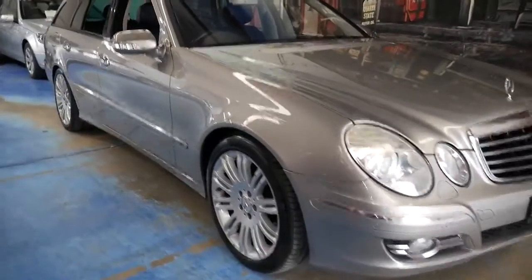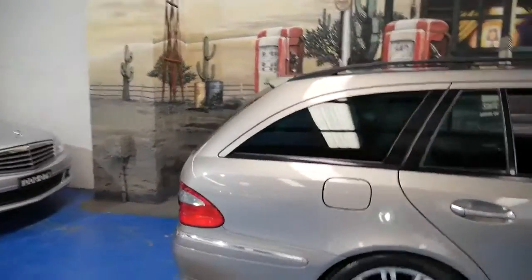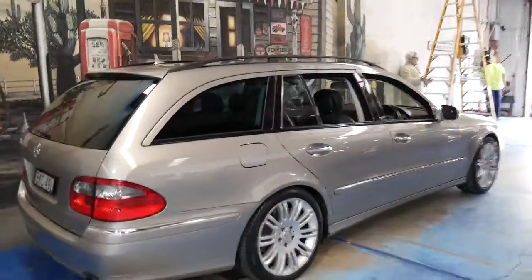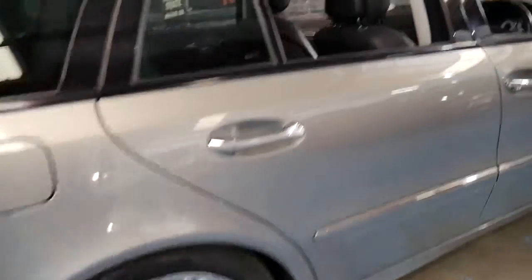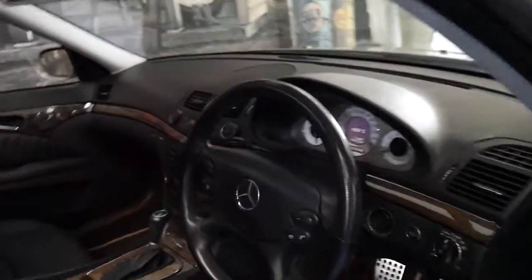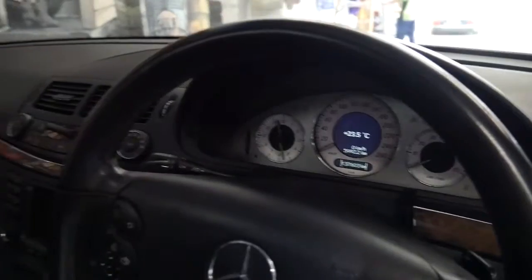These Mercedes-Benz E-Class wagons are very good property, and this particular car is an E350 wagon in the Sport Edition. It's Cubanite in colour. The Sport came with a body kit and these beautiful multi-spoke wheels. It's an Avant-Garde Sport.